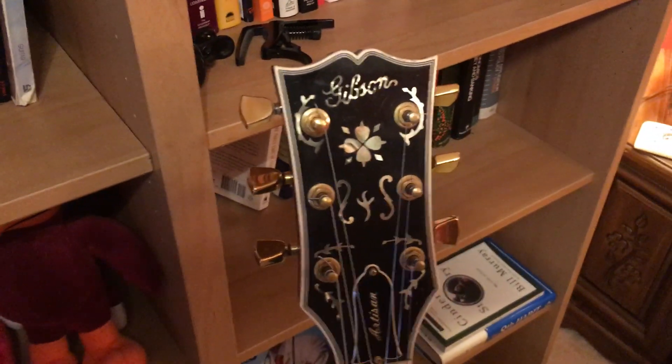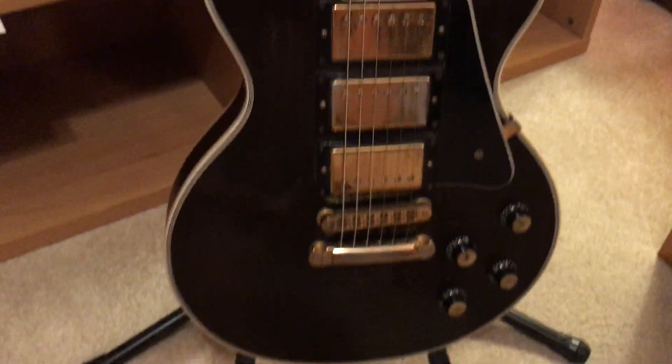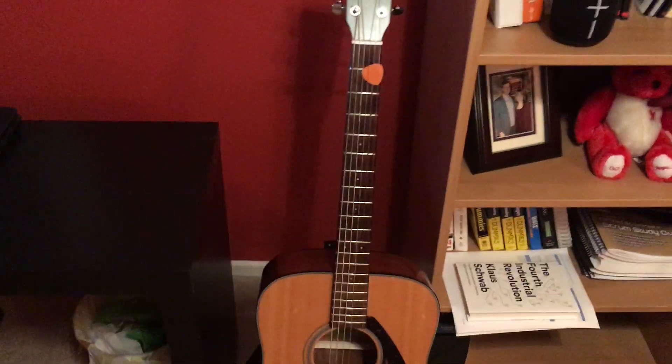Here's my 1978 Gibson Les Paul Artisan. That bad boy has a great sound to it. There's also another acoustic.